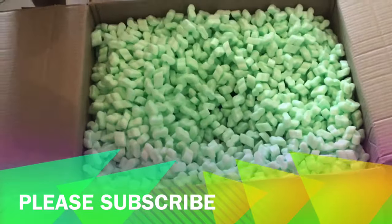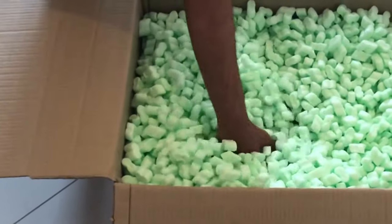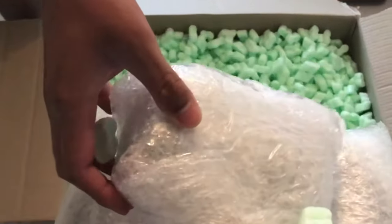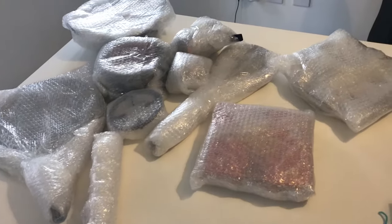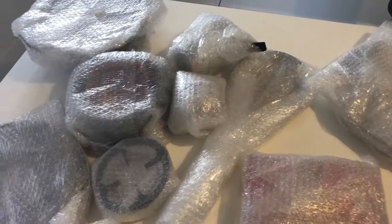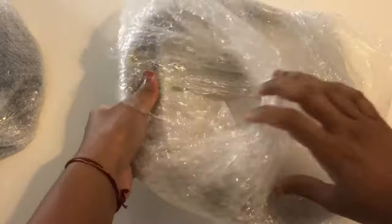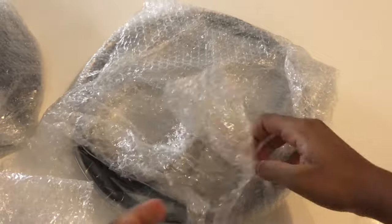Before I proceed, please support me by subscribing to my channel. Due to the pandemic, we are trying to open the box in a little quarantine room of our house. My husband is helping me here in taking out the stuff from the box. First impressions — the packaging was really well made and none of my items were broken. As you can see, they are individually wrapped.